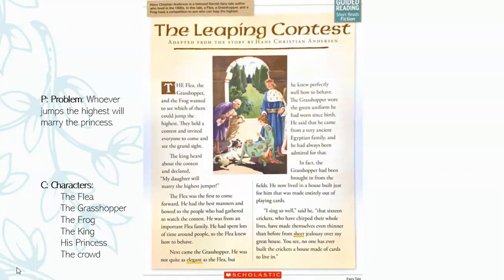Hans Christian Andersen is a beloved Danish fairy tale author who lived in the 1800s. In this tale, a flea, a grasshopper, and a frog have a competition to see who can leap the highest. The leaping contest, adapted from the story by Hans Christian Andersen. The flea, the grasshopper, and the frog wanted to see which of them could jump the highest. They held a contest and invited everyone to come and see the grand sight. The king heard about the contest and declared, 'My daughter will marry the highest jumper.' The flea was the first to come forward. He had the best manners and bowed to the people who had gathered to watch the contest. He was from an important flea family and had spent lots of time around people, so the flea knew how to behave.